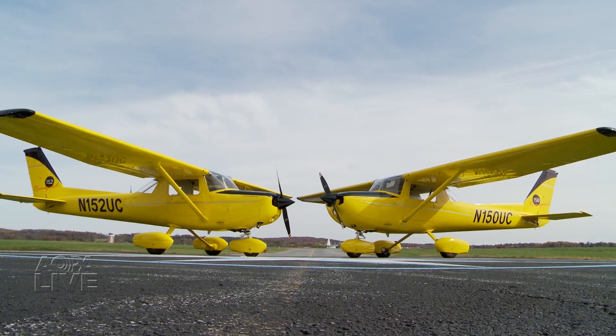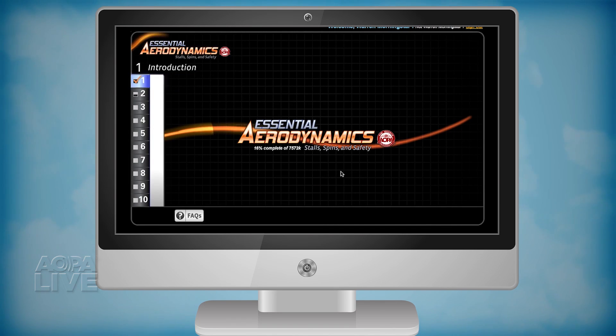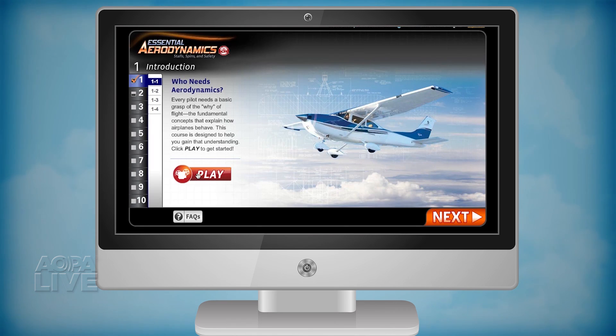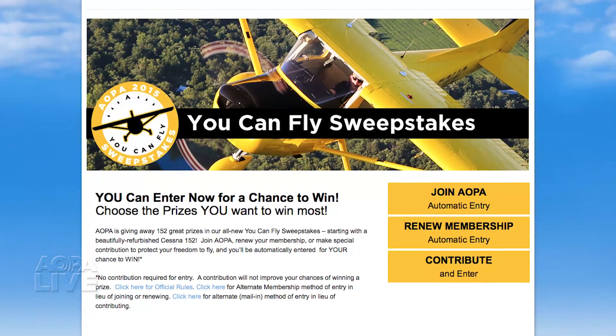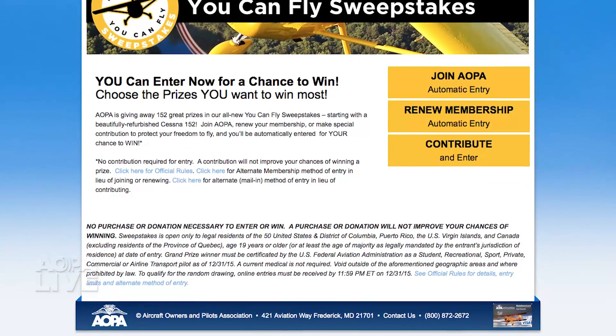Dave Hirschman, AOPA Live. If you'd like to learn more about the aerodynamics behind spins, check out the Air Safety Institute's online course, Essential Aerodynamics. And look for that 152 sweepstakes airplane to be awarded in 2016. Good luck to all AOPA members in the drawing.